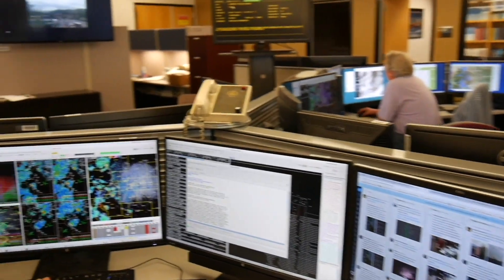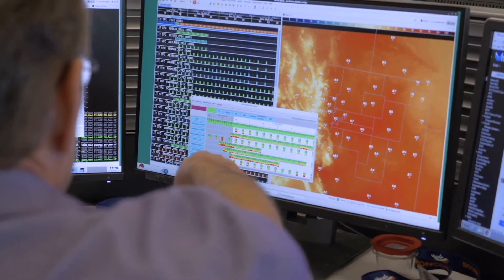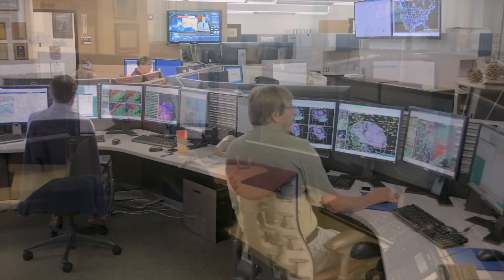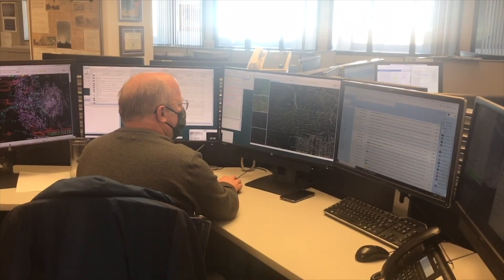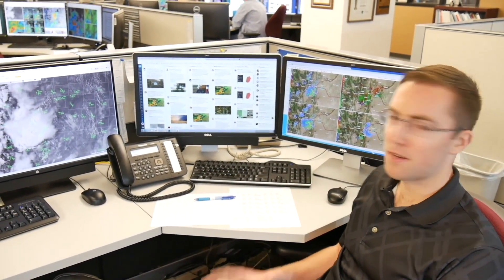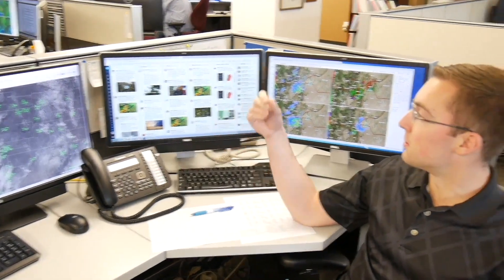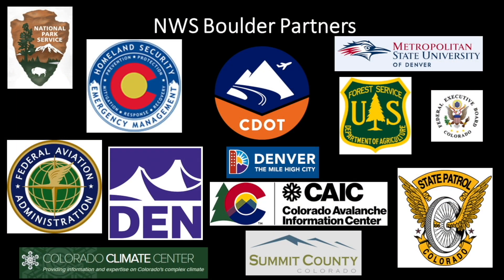There are typically two to three forecasters on each nine-hour shift. One forecaster is focused on just today and tomorrow, and the other forecaster is focused on tomorrow through seven days in the future. Forecasts are updated at least every three hours. Forecasters spend a lot of time communicating with government agencies and private companies affected by weather conditions. They regularly coordinate with local media, large and small airports, the Colorado Department of Transportation, and regional emergency management.